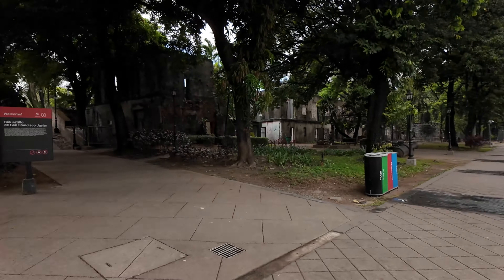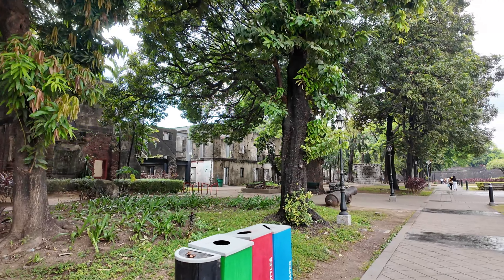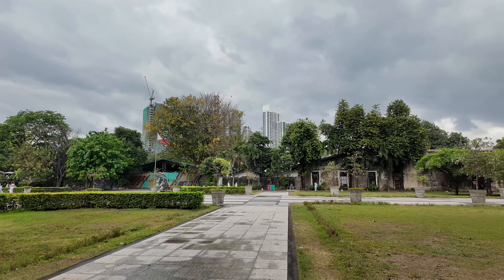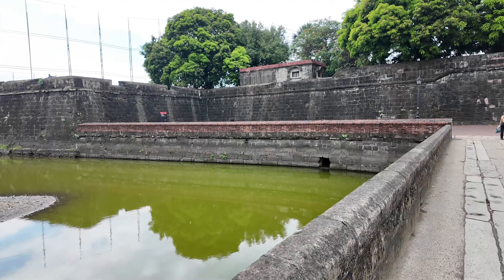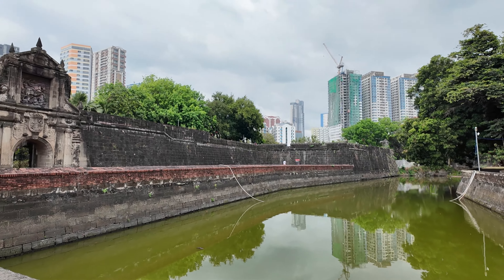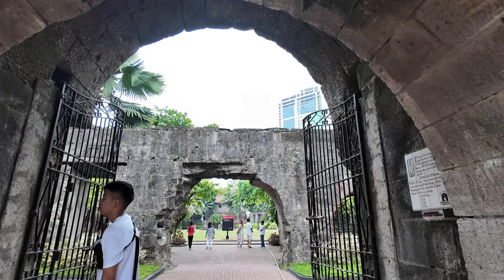Now we're in Fort Santiago. It's a hundred pesos to get in — if you're a student, it's 50. It's a little humid out so I'm a little sweaty. You can see a lot of old buildings here. Now we're walking towards the Fort — I think it's the main attraction. Entering the Fort now.